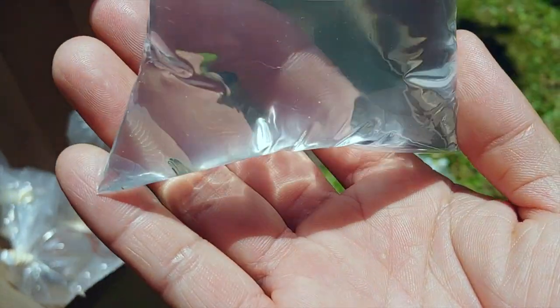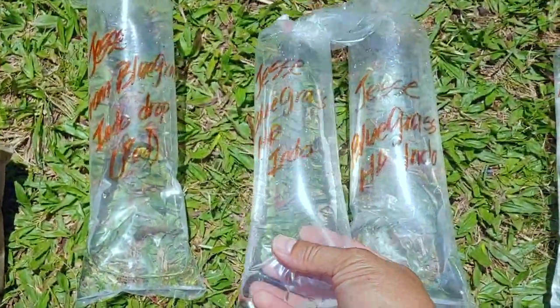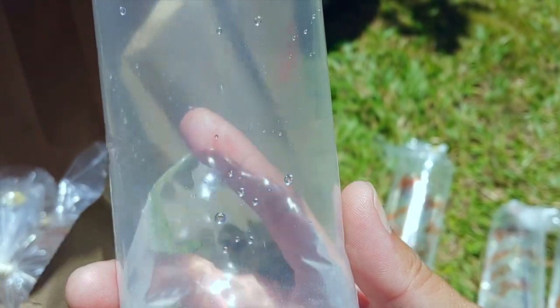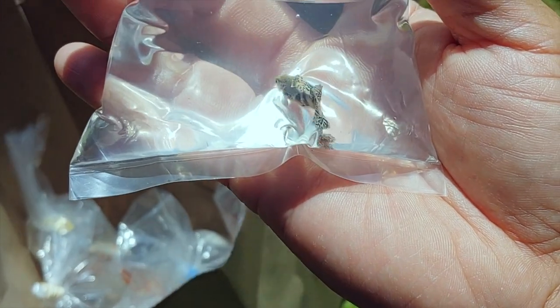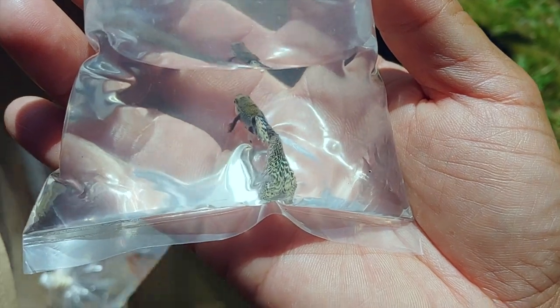Okay, so these are the females. And — yellow tiger king cobra Indo — look at this, wow! I've been dying to get these, so I'm super happy right now.